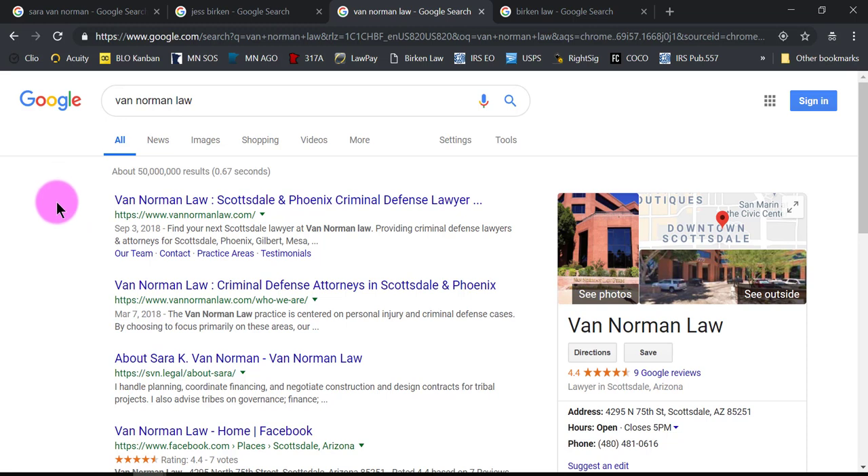Sarah is not a criminal defense attorney and she is not located in Scottsdale, Arizona — this is not her location. But the only other Van Norman Law firm in the country that has a Google My Business listing is in Arizona. Google is smart enough to know my IP address is registering in Minnesota, but it can't give me a result that makes sense location-wise, so it's giving me the Arizona physical address. You can see Sarah down here, but she's not appearing as the top physical result because she doesn't actually have her Google My Business listing filled out.